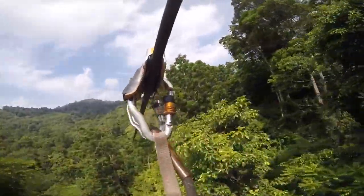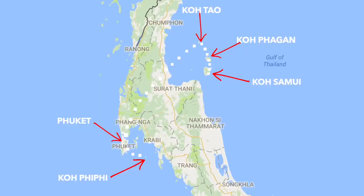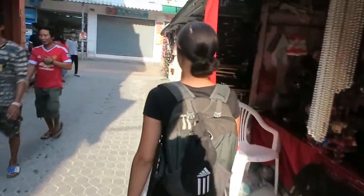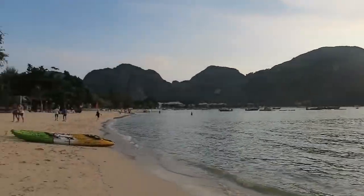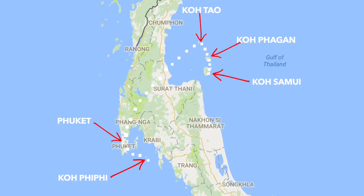The next island was Koh Phi Phi, which was really unique. They have no roads — everybody walks, so it's a really small island. The beaches in Koh Phi Phi are the sort you see on a postcard. Make sure you take out a kayak and go explore all the different islands nearby.